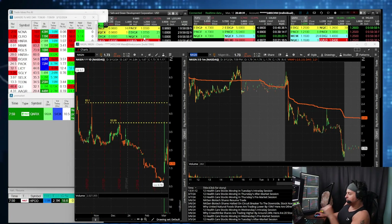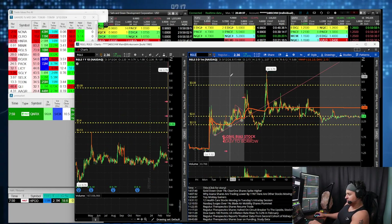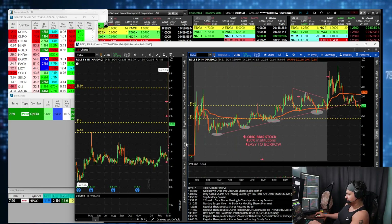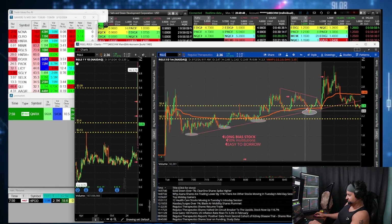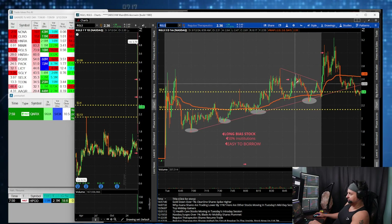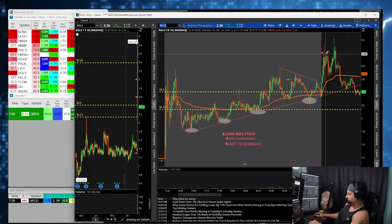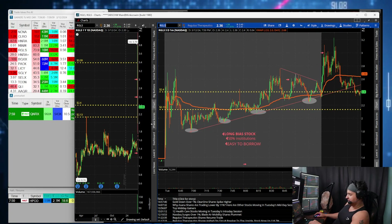Pretty simple day. RGLS — I traded this one in the morning. I woke up and tried to trade it pre-market. It gave a really nice buy opportunity on this trend line. The actual point that I went long was a little too high, around $2.60. It dipped and then started ripping all the way up to three dollars where I sold. So I got in a little bit too early, I have to say.